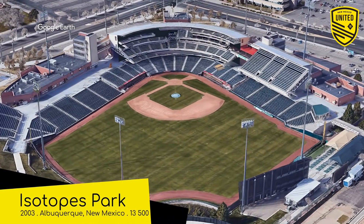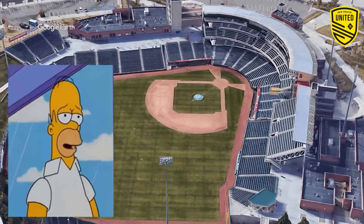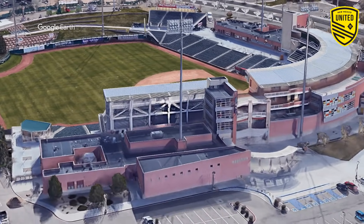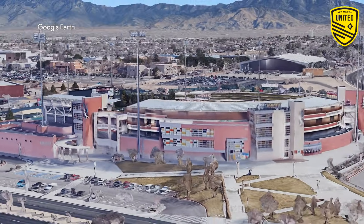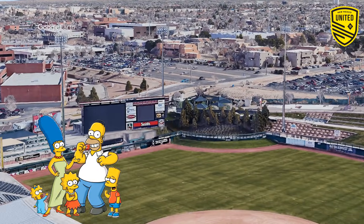Isotopes Park, home to New Mexico United and the minor league baseball team the Albuquerque Isotopes. It's one of the finest minor league baseball stadiums there is — it has an excellent view of the mountains, a Simpsons-esque exterior, and statues of the Simpsons family, minus Maggie.